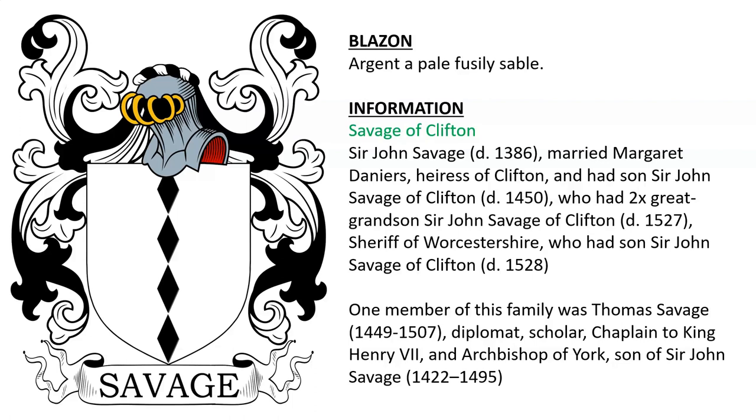One member of the family was Thomas Savage, a diplomat, scholar, and chaplain to King Henry VII, and Archbishop of York, who was the son of Sir John Savage, born in 1422.